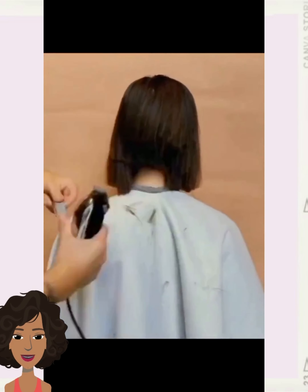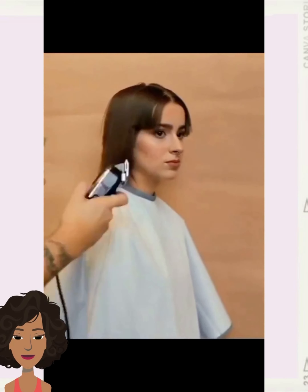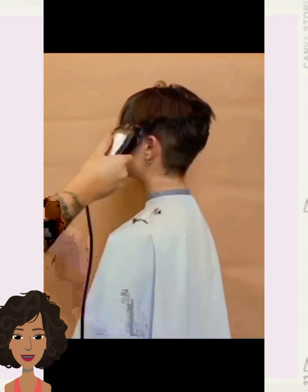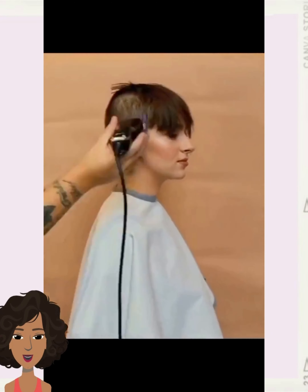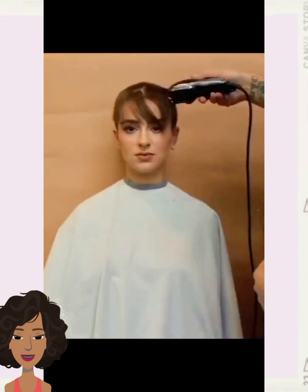So here we have a buzz cut hair change. The buzz cut has been a very popular hair trend for the last couple of years.